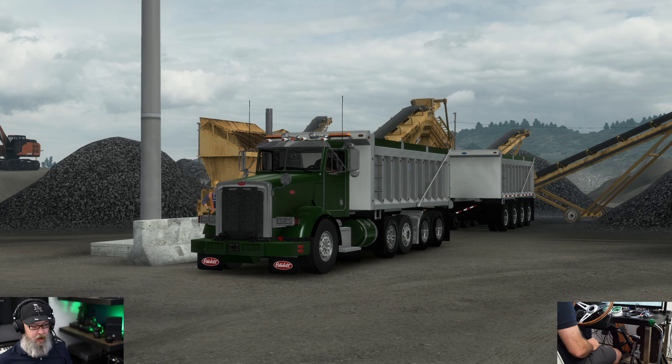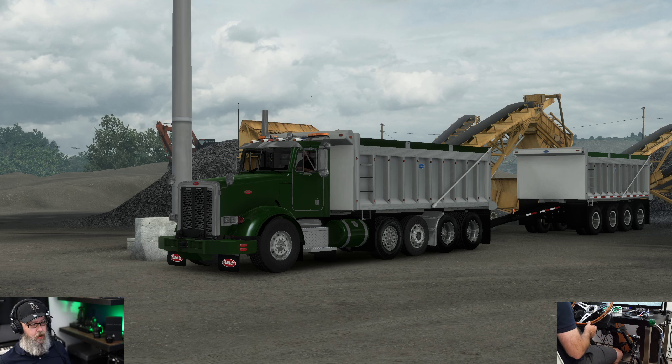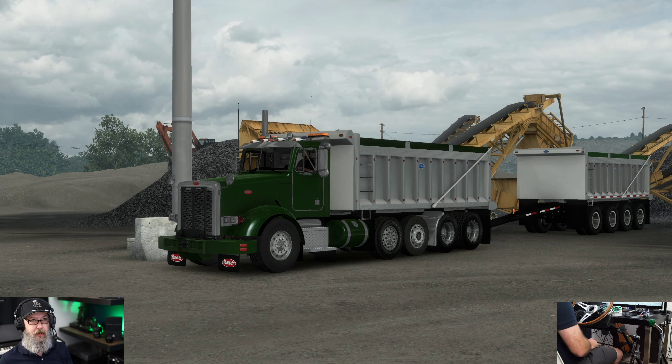Welcome back to American Truck Simulator. Today we are in Salmon with a load of gravel going down to Idaho Falls. We've busted out the Project 3XX from Half Fast Gaming — haven't taken this thing for a spin in a while. There's a very good reason we're using this truck: we're featuring a new engine today. It came out in an update for Steele Productions' engine pack — this is a Cat 3306, specifically a 1980 version. It comes in a couple different horsepowers; this one is 350 horsepower.